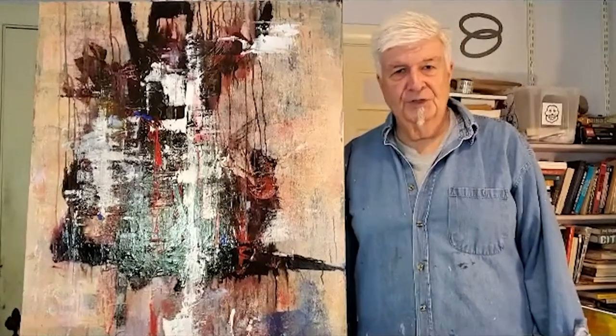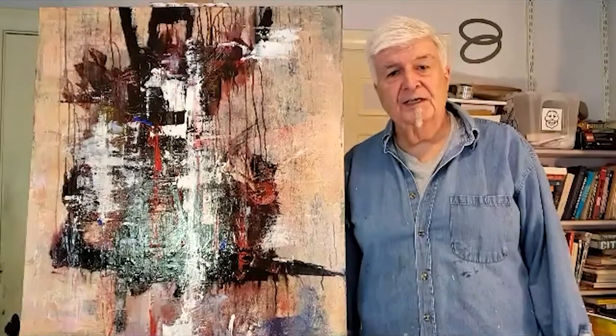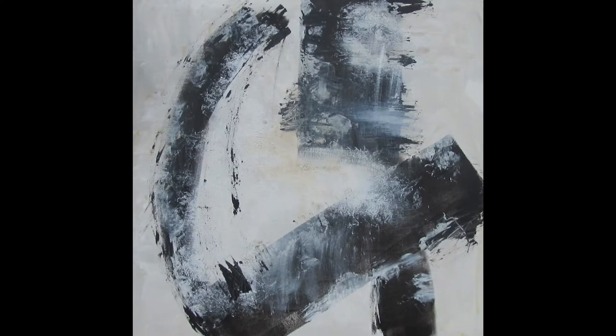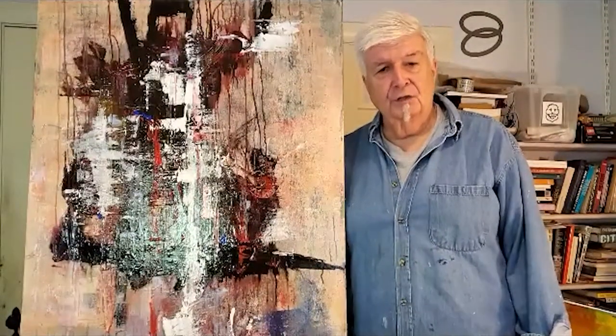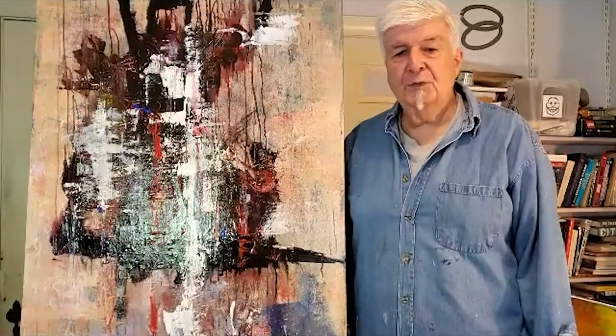Hi, I'm Ron Roberge. I'm a Waltham resident for 28 years, a retired architect, and an artist. My work is mainly abstract, learning from the works of such artists as Charles Scheler, Joe Mitchell, and Gerhard Richter. I use a variety of paint application methods, from squeegees to credit cards, brushes, and rags.